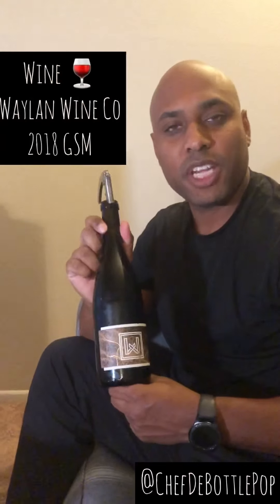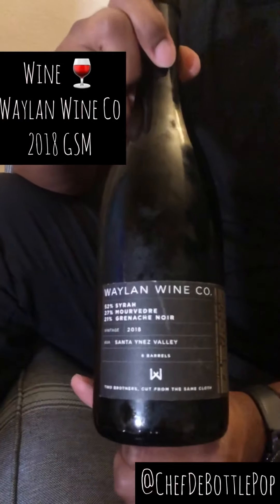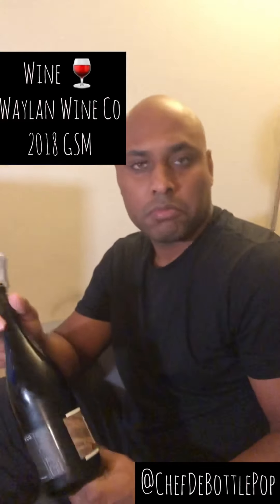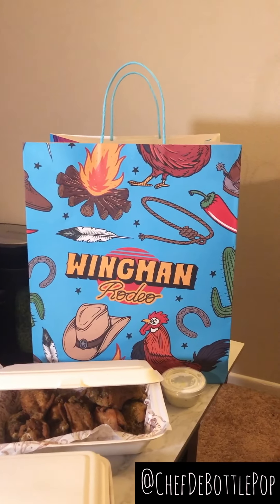I'm going to pair it with Wayland Wines GSM — Grenache, Syrah, Mourvèdre. That GSM blend is one of my favorite blends of wine and I'm looking forward to having it again — I've tried it before. I'm Chef The Bottle Pop. Make sure you like our page, follow us and subscribe. Also like and follow Wingman Rodeo. We all need your support, and I'm going to tell you how this food and wine go together.